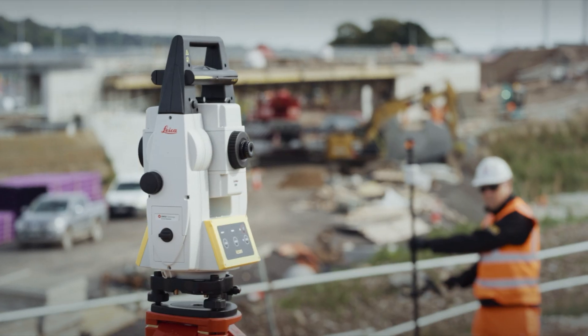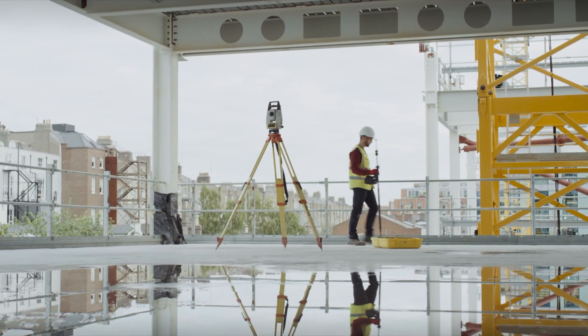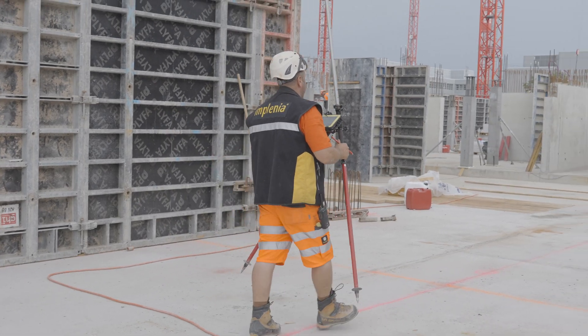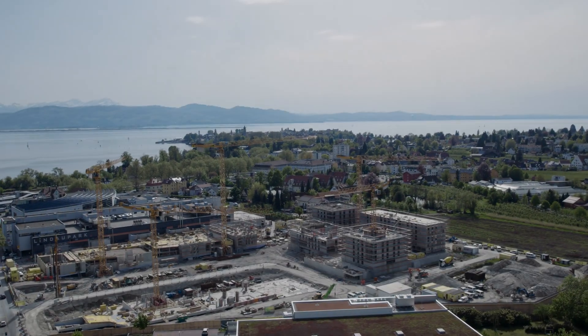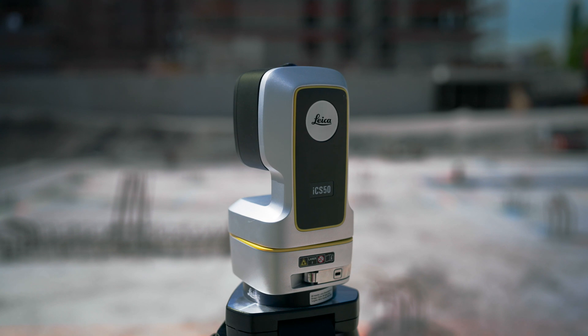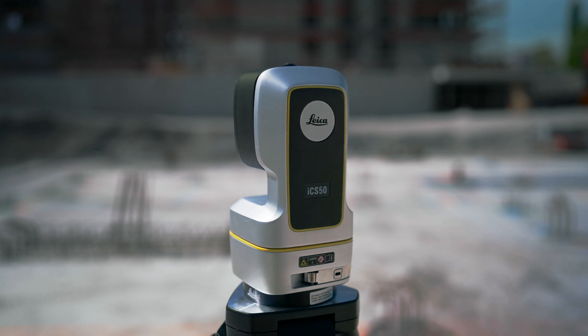Reimagining construction layout with the Leica ICON Portfolio — combining proven solutions with cutting-edge technology. Introducing a revolutionary Leica ICON trade solution.